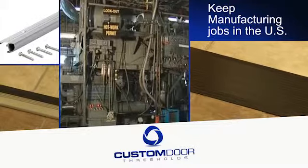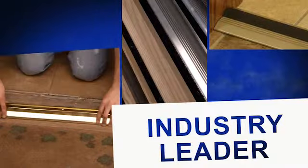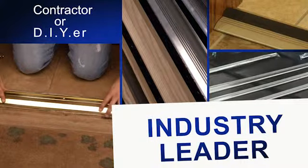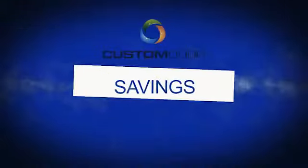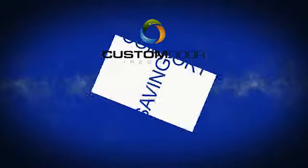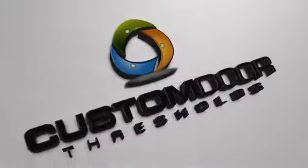Keep manufacturing jobs in the U.S. Now more than ever, weatherization is increasingly important. Whether you're a contractor or a do-it-yourselfer, our high-quality products lead the industry in both utility and style, ensuring you savings on your utility bills and comfort in your home or building. Choose Custom Door Thresholds.